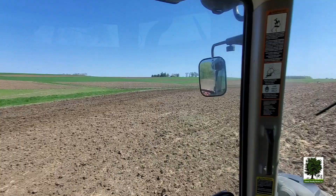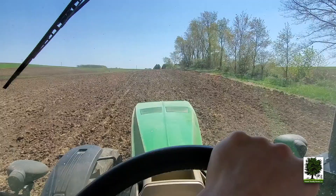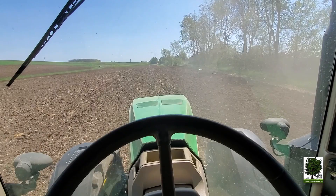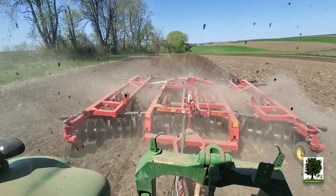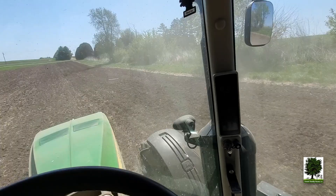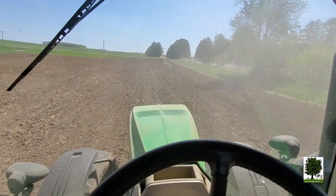There's a couple more fields up there on this farm. The temps were below freezing last night and it looks like the next couple nights are going to be a little cold here yet. So we're just working on getting it all ready to get corn put into it. We'll make one more pass with the finisher. Pretty dry out — we haven't got much rain last month in April. Could use a good inch one of these days.